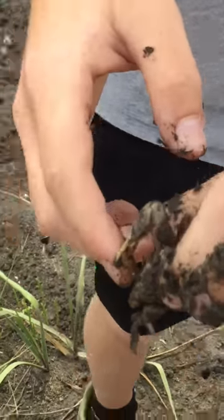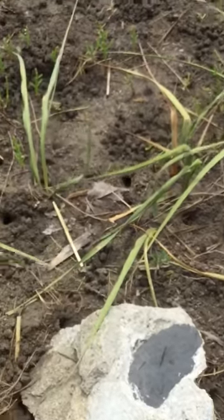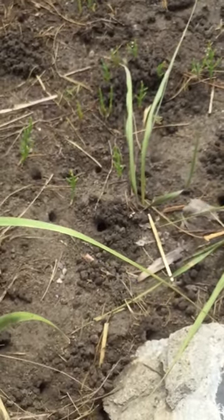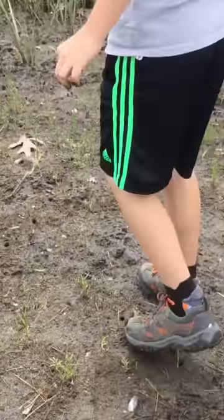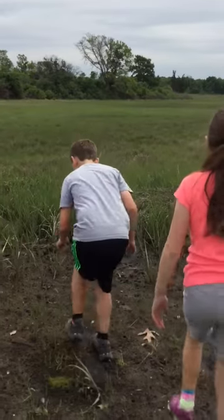All you have to do if you want a crab to stop pinching you is just put him down. You can see him crawling around, and he got into one of his burrows. We're going to go looking around for more — I saw one come out of his burrow, and I just got a baby.